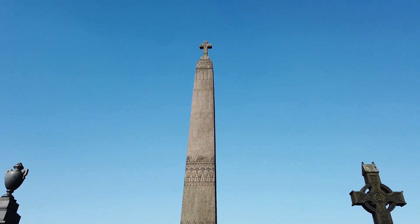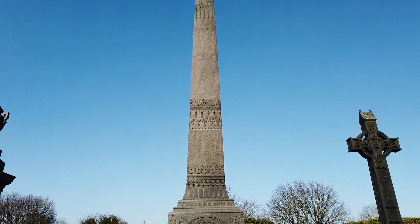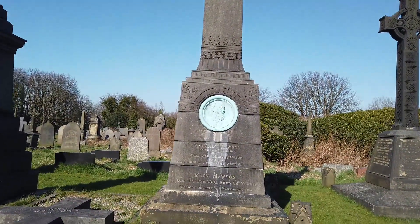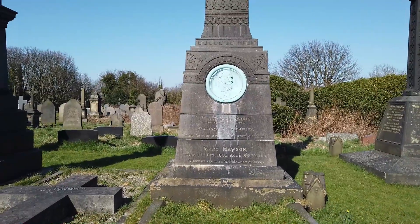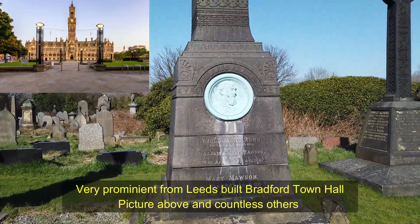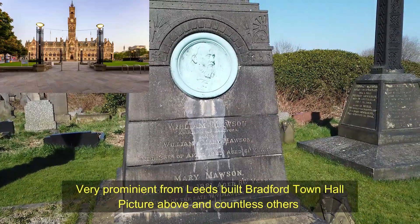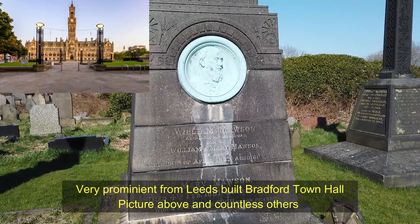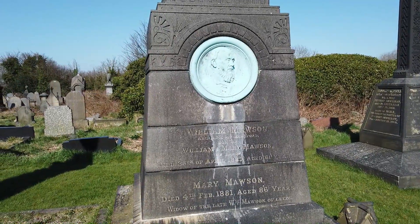The stone itself is amazing — it's got a cross at the top, it's got all those notches, it's not worn over the years. This is William Mawson, architect of Bradford, son of Murray William and Murray Mawson of Leeds. He died 25th of April 1889.